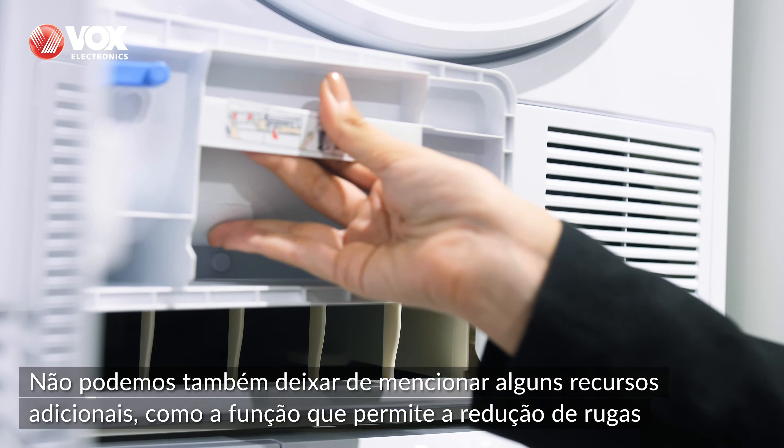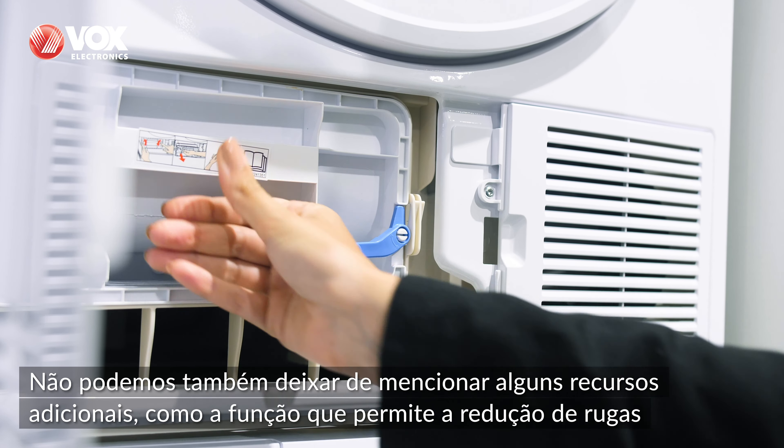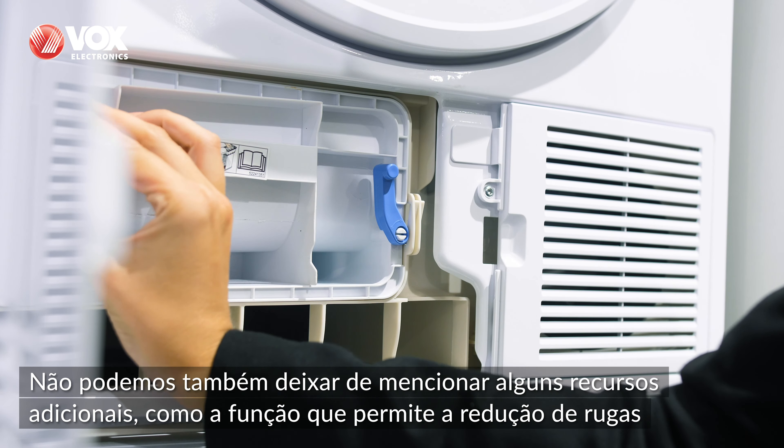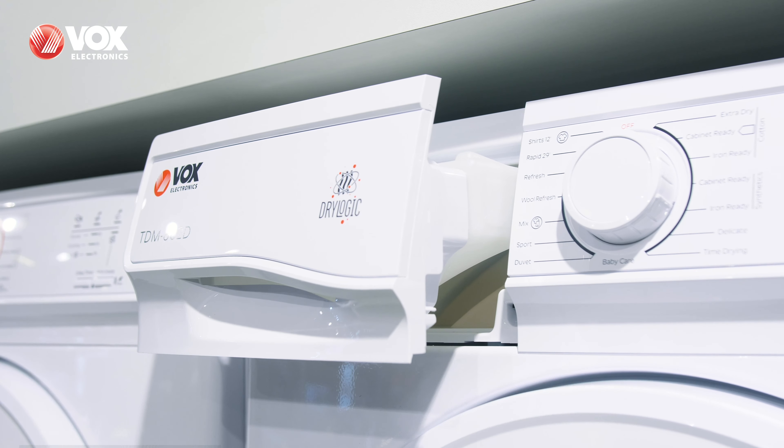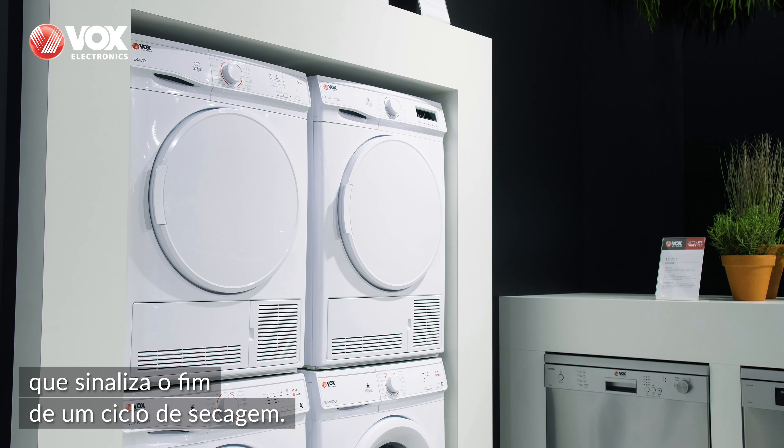We also need to mention additional features, such as the function of reduced wrinkling of clothes during a drying cycle, the airing function, and the especially convenient buzzer to signal the end of a drying cycle.